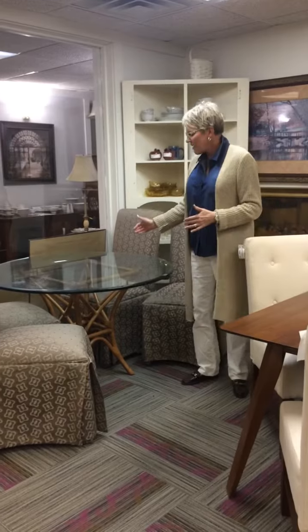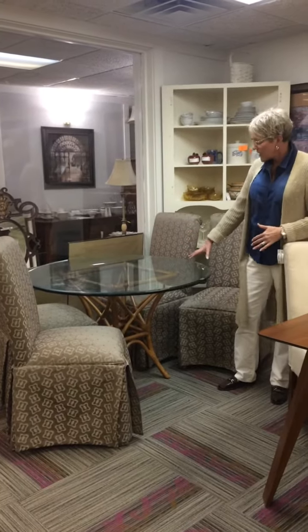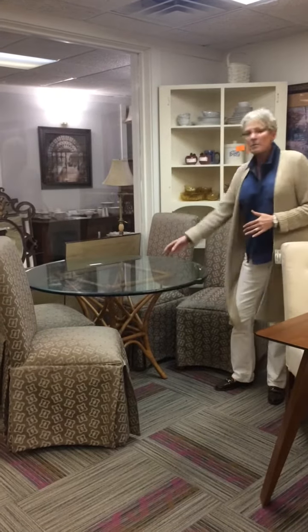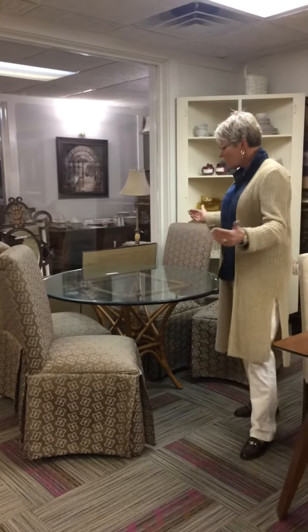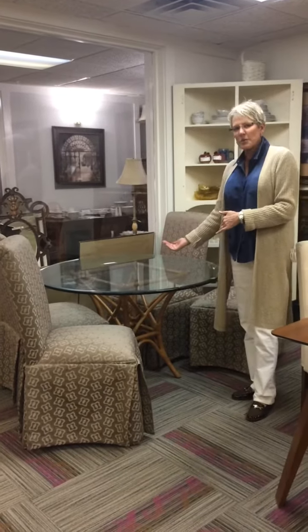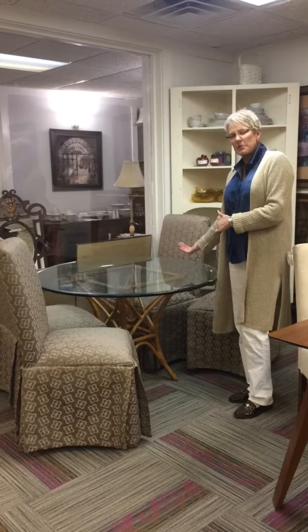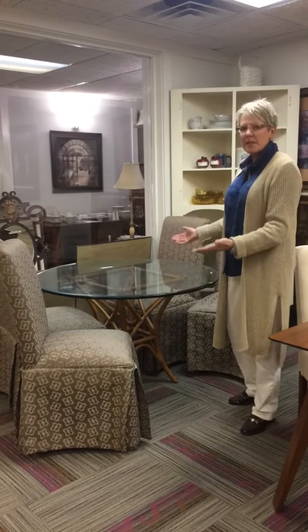So here we have a very casual table. You might see this actually out on a sun porch or maybe even a deck. It's got the rattan bottom, but I've put it with some very formal chairs. This is a way that you can take a room that could be really leaning toward the formal and casual it up, or a room that's a little bit too casual and add a little formal element. It's great to mix styles.